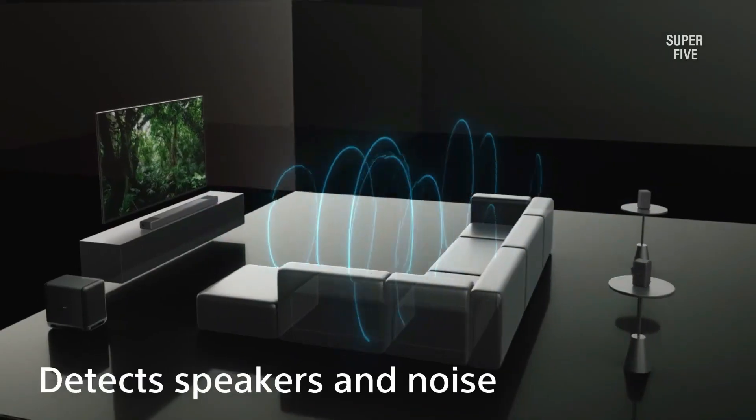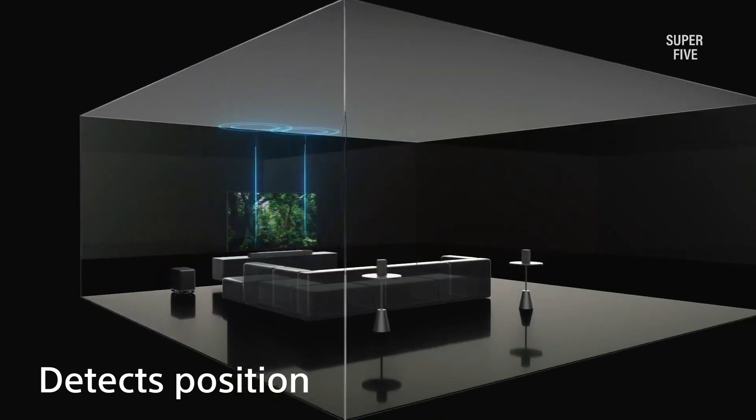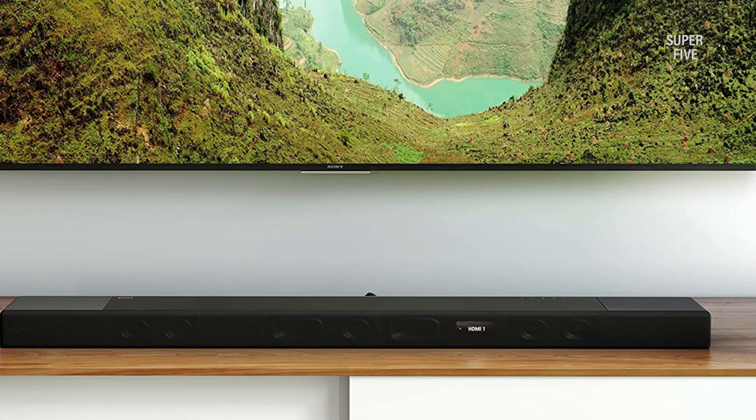It's also compatible with Bravia for easy access to soundbar controls, and has Bluetooth, Wi-Fi, Chromecast built-in, Spotify Connect, and Apple AirPlay 2 so you can easily stream your music or other audio content. In addition, it has Google Assistant or Amazon Alexa support so you can control it with your voice, and 360 Reality Audio for an even more realistic sound.